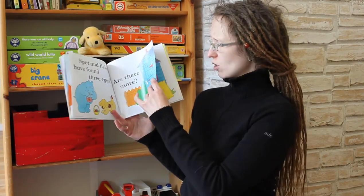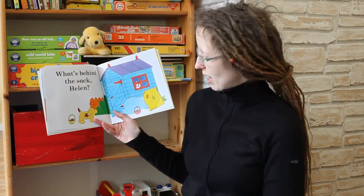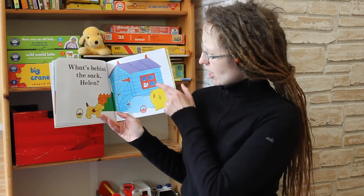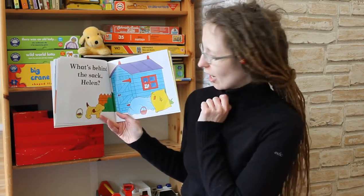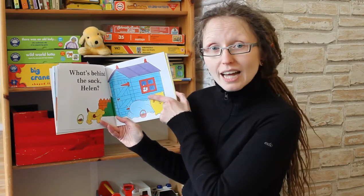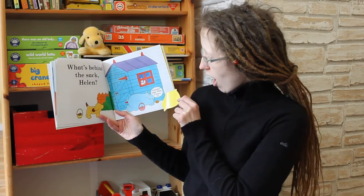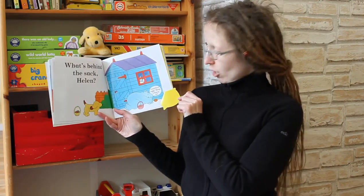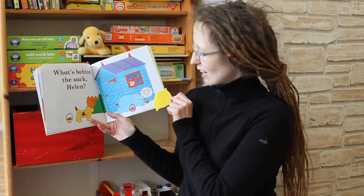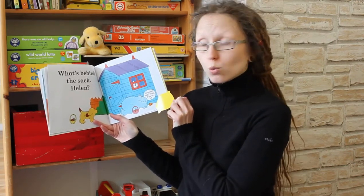Let's go and see. Helen is looking behind the big yellow sack, and the Easter Bunny is watching from in the blue hut. And what is behind the sack? says Spot. There is another Easter egg. May I have it? asks Helen. And of course Helen can have it. So now they both have got two Easter eggs.